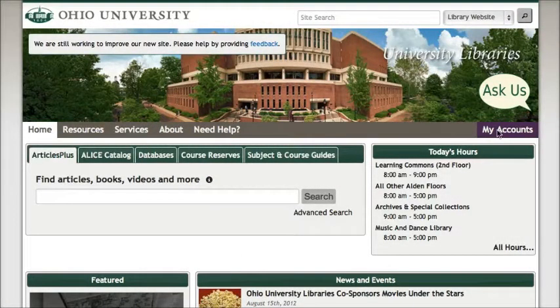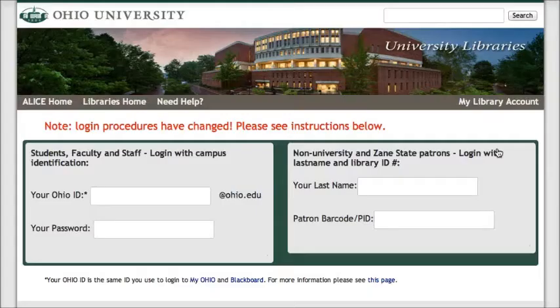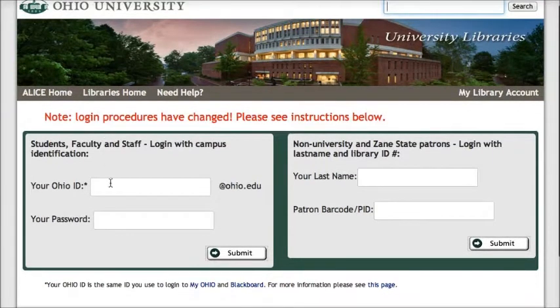scroll over the My Accounts link and then click on the link for My Library Account. On this page, you will log in with your Ohio ID and password, which is the same login and password that you would use for Blackboard or MyOhio.